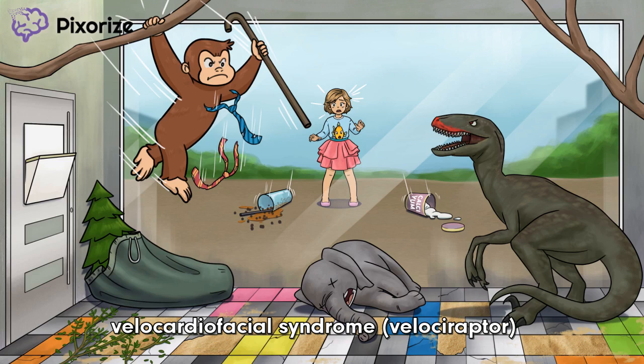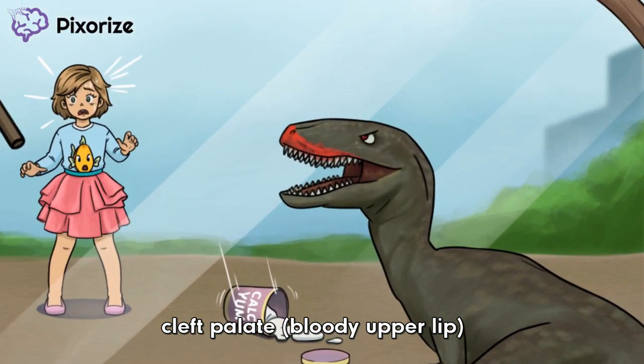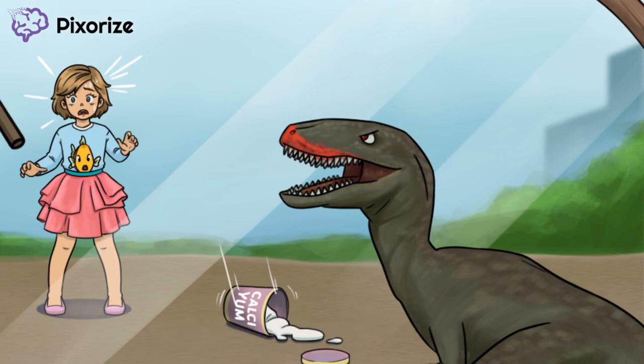This fancy name actually tells us a lot about the disease. Velo comes from the Latin velum, which refers to the palate. Check out the Velociraptor's bloody upper lip — the bloody upper lip is to remind us that Velocardiofacial Syndrome often presents with a cleft palate. And this guy's face is pretty abnormal as well. The 'facial' in Velocardiofacial Syndrome refers to abnormal facies, a symptom shared with DiGeorge Syndrome.